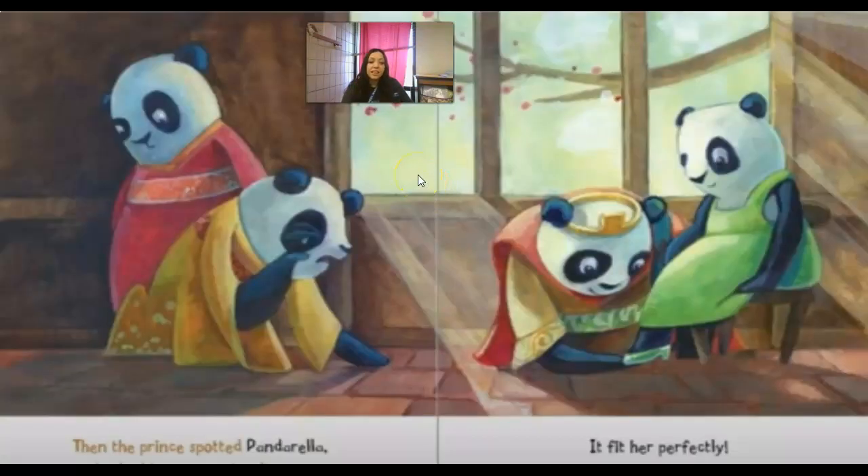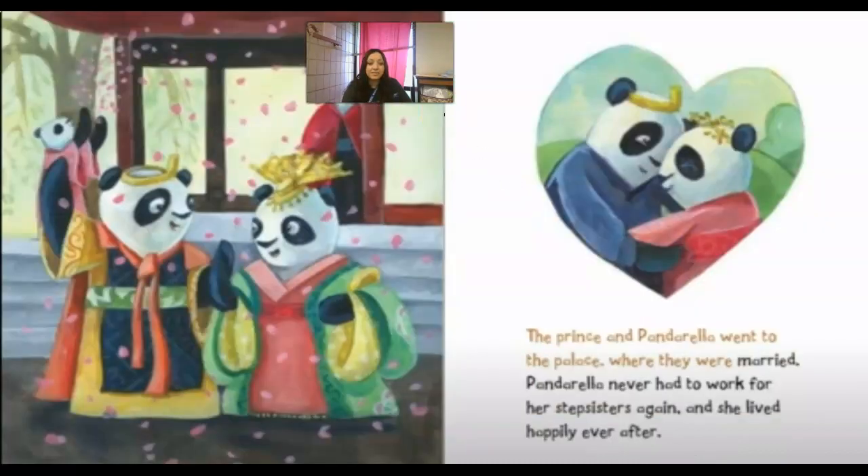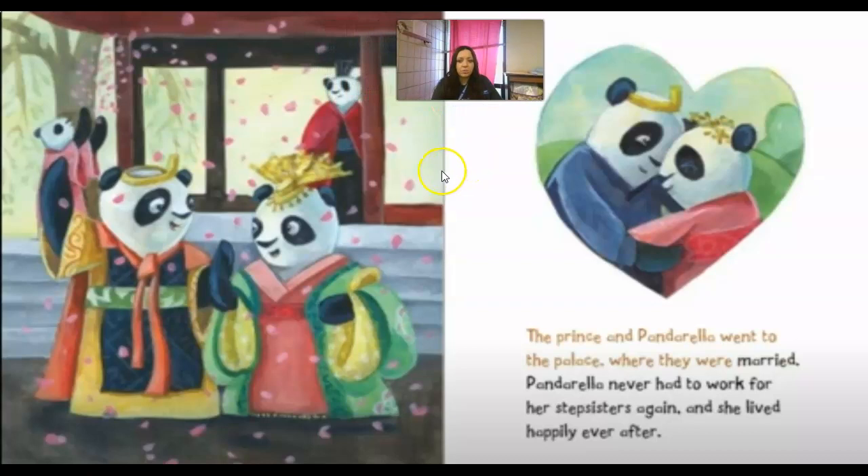The prince spotted Panderella. He asked her to try the slipper on and it fit perfectly. The prince and Panderella went to the palace where they were married. Panderella never had to work for her stepsisters again, and she lived happily ever after.